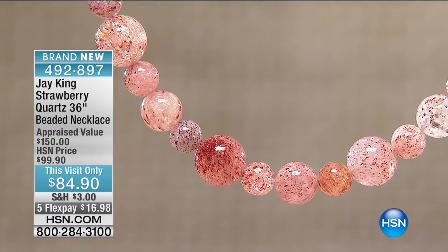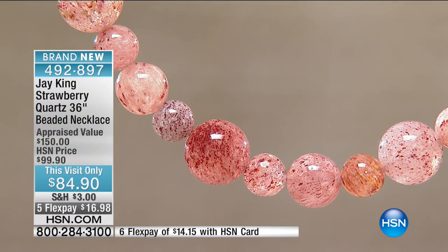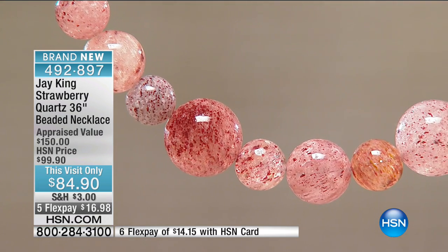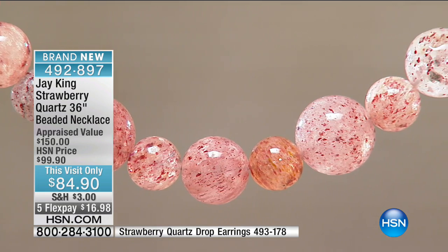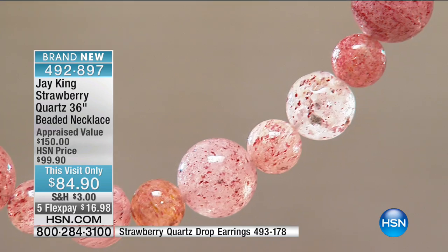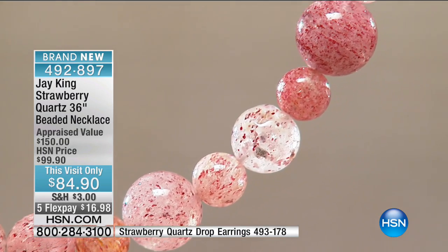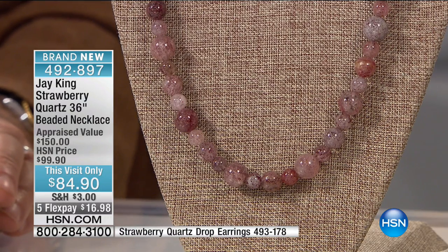Now we're moving on to a beautiful Happy Strawberry collection. I love this. Mostly when you see this material, it's usually glass that they've enhanced. This material, believe it or not, is extremely expensive. This is a colored quartz — a naturally colored quartz — and this is what they call strawberry quartz. It's got a strawberry color to it. It's got the rutilations running through it.